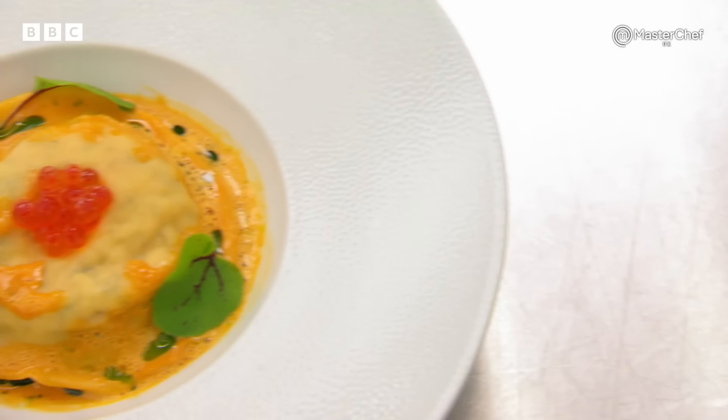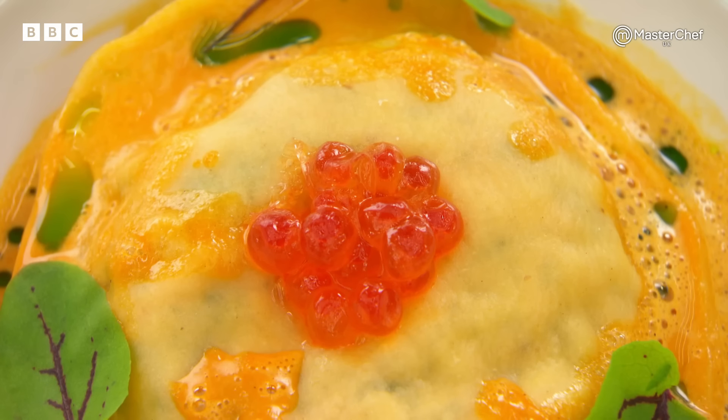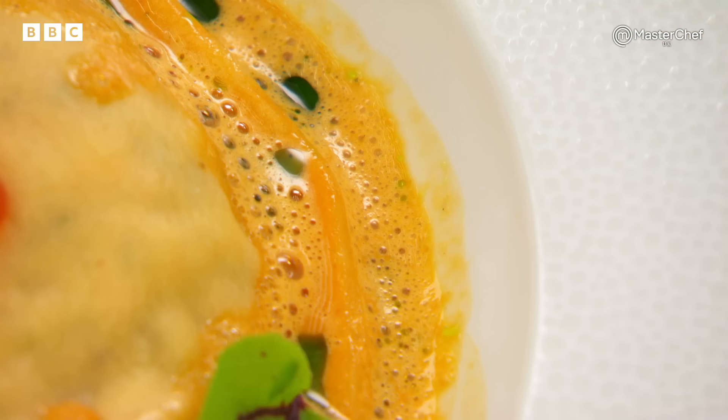First up is Adam, whose signature dish is lobster and smoked salmon-filled raviolo, topped with salmon caviar, served with lobster bisque and dill oil.